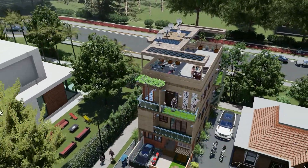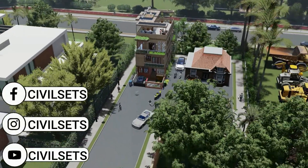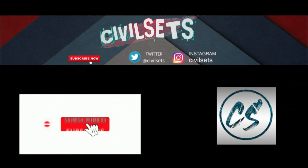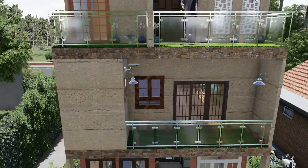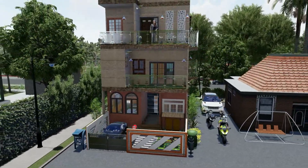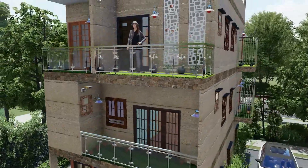Here is the cinematic view of our house design. Hello and welcome to the Civil Sets YouTube channel.